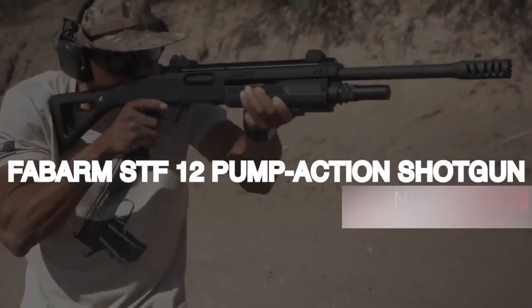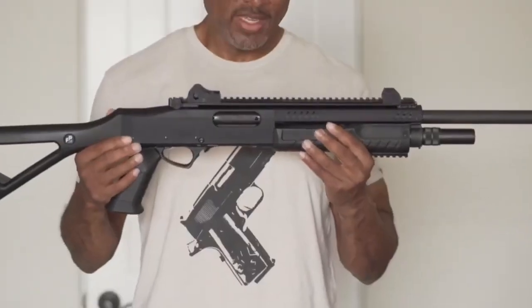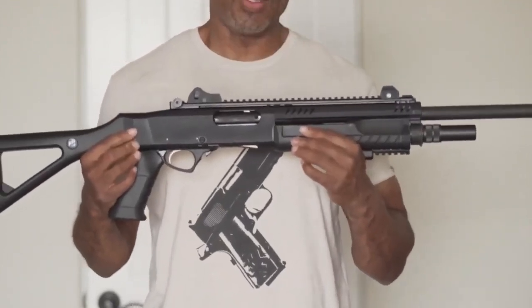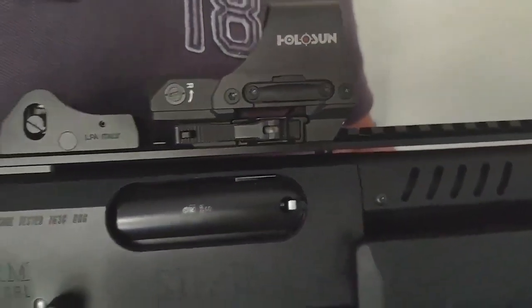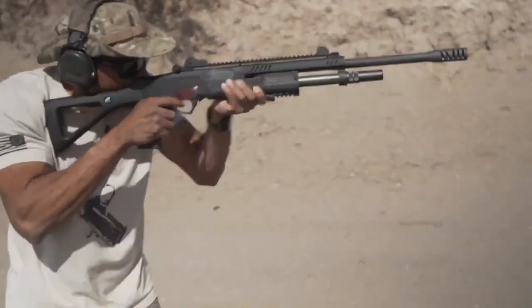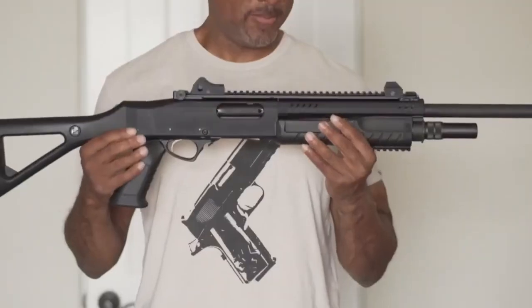Fabarm STF-12 Pump Action Shotgun — $1,500. The Fabarm STF-12 is a pump-action shotgun designed for tactical and professional use. Manufactured by Fabarm, an esteemed Italian firearms company, it is well regarded for its quality and reliability. The shotgun's name STF-12 stands for Special Task Force 12, indicating its intended purpose in military, law enforcement, and self-defense applications.